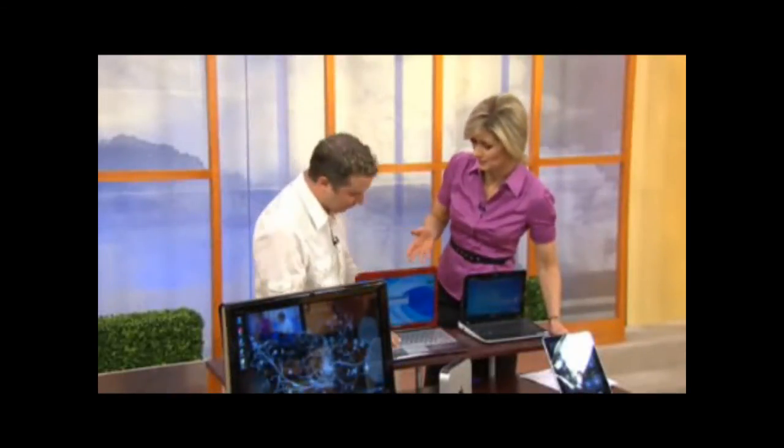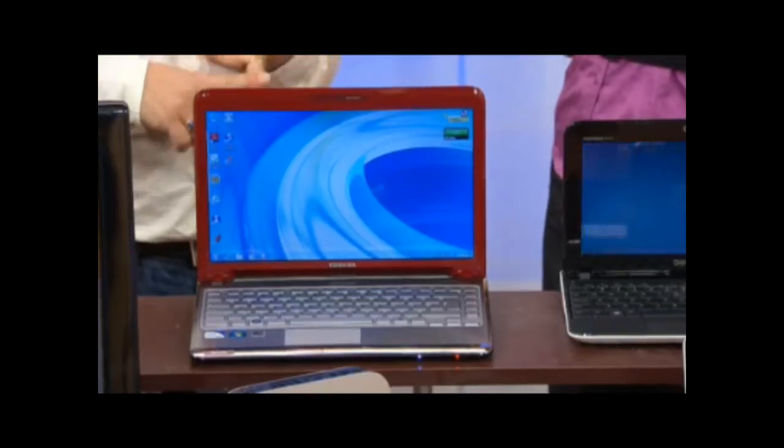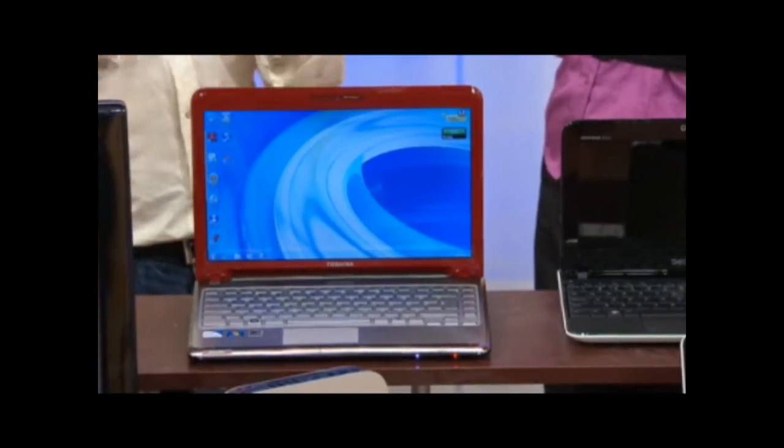It's also got a full-size keyboard, which is more comfortable to use. Laptops typically come in 13 to 18 inches. A rule of thumb: the bigger the screen, the faster it'll drain the battery and the heavier the laptop will be. The sweet spot is around 15.6 inches. These are great portable options.